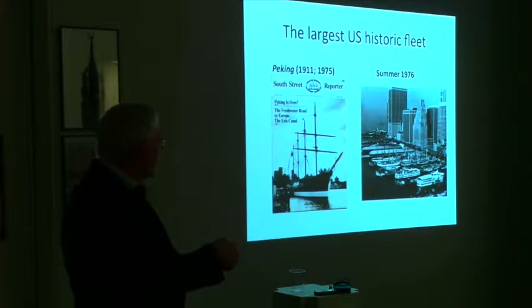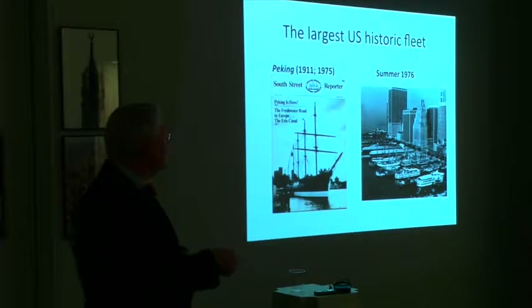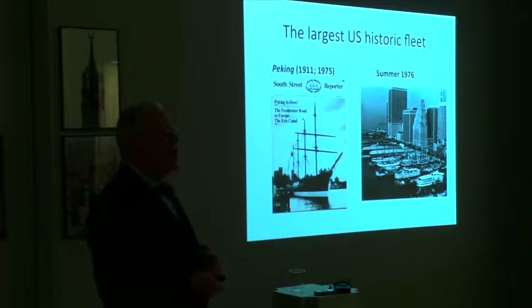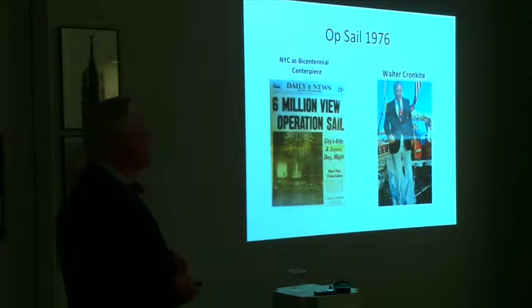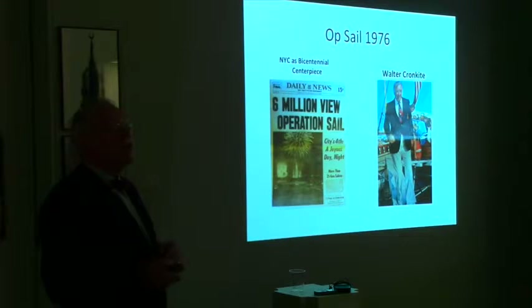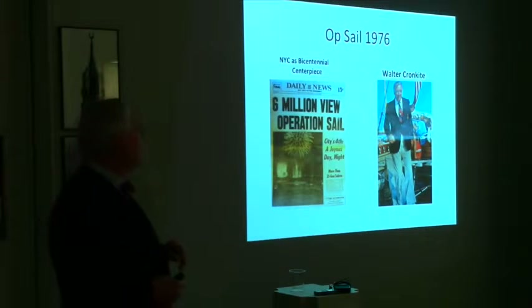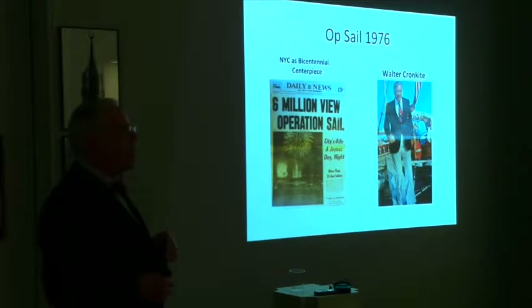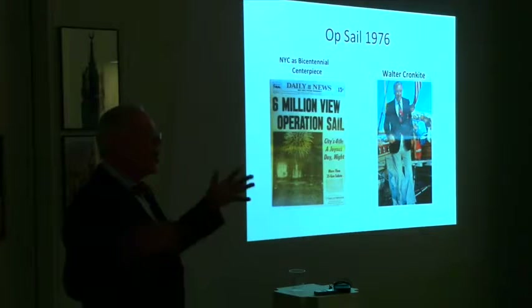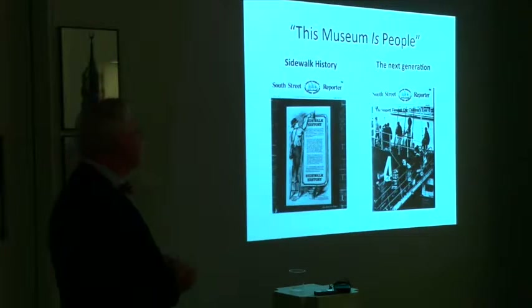Here you can see the Seaport at its height in 1976, for Operation Sail. Look at all the wharfs full of every type of sailing or diesel-powered craft — this was the Seaport Museum at its height of success, height of popularity. OpSail was the way the nation celebrated its bicentennial, 200 years old. The whole focus of the United States was on the parade in New York Harbor. As you can see from the Daily News headline, six million were watching it. Walter Cronkite was heavily involved — a big promoter of the Seaport. This was the height of popularity for the Seaport Museum itself.